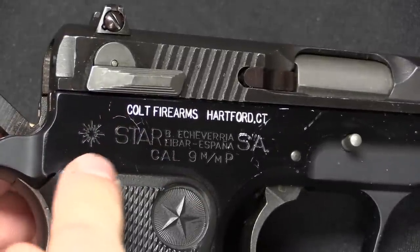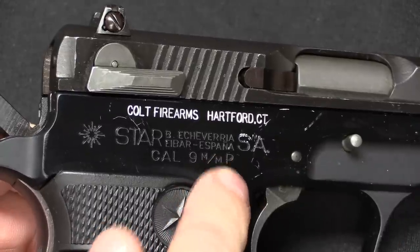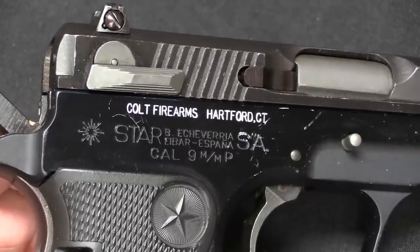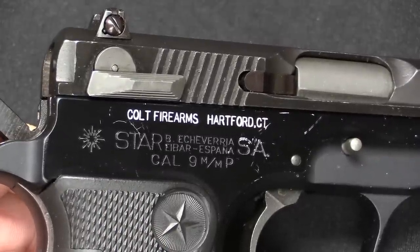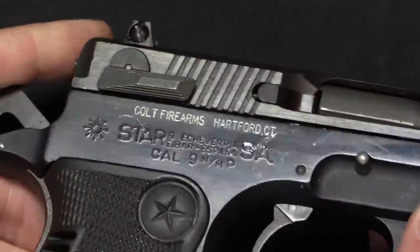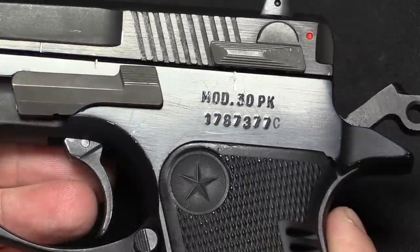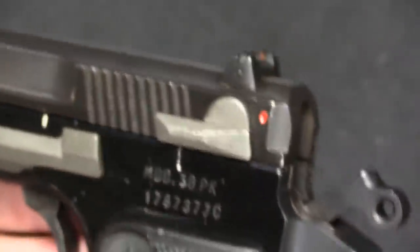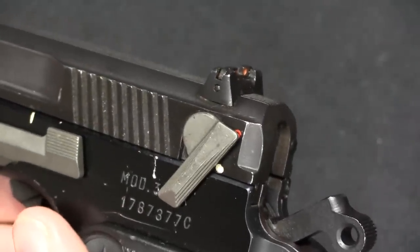As for this one in particular, we have the standard Star markings: Bonifacio Echeverria, Eibar, Spain, calibre 9mm P — that is for Parabellum. Spain at this point had some lingering holdover use of the 9mm Largo cartridge, but the Wonder 9 Stars — the 28, 30, and 31 — were never designed for Largo; they're only 9mm Parabellum. Then we have the Colt marking, which was actually done by Colt when they received these guns — they went ahead and stuck their name and address on all 20 of them. The other side just has the model designation and serial number. We also have adjustable sights and a slide-mounted safety. It does not have a decocker — that was something they added on the Model 31, which came a few years later.